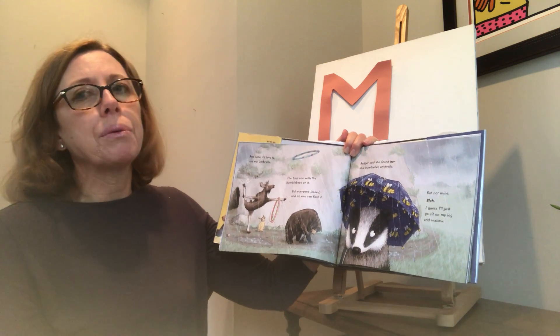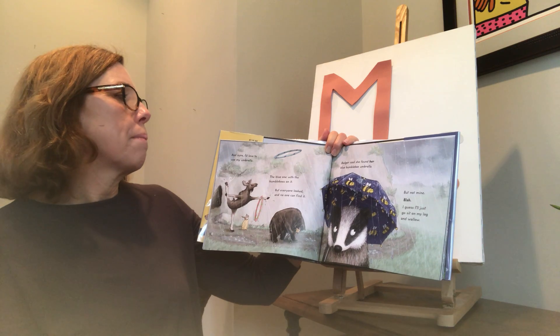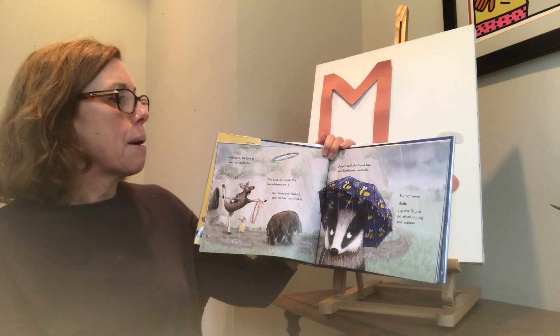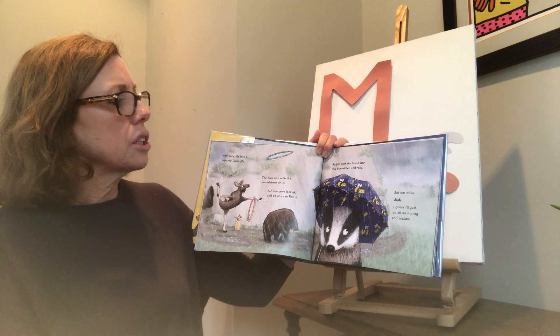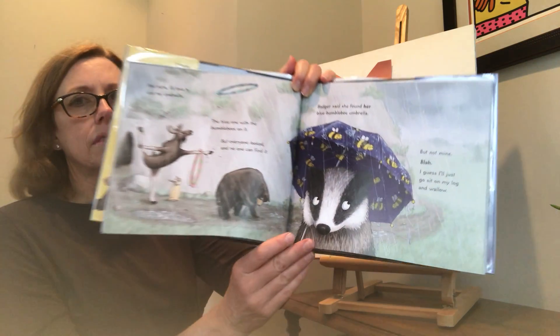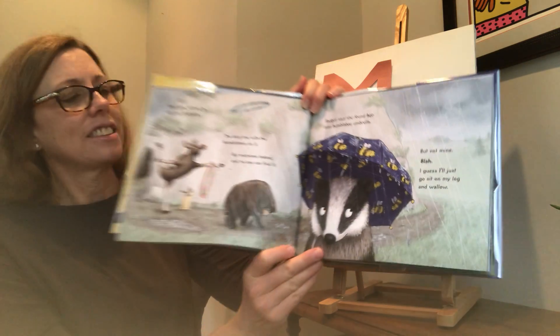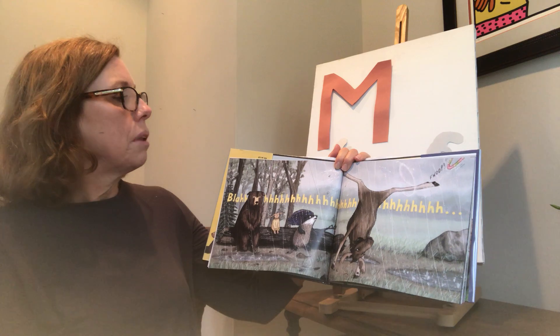Sure, I'd love to use my umbrella — the blue one with the bumblebees on it — but everyone looked and no one can find it. Badger said she found her blue bumblebee umbrella, but not mine. Blah! I guess I'll just go sit on my log and wallow. They're back outside. Blah!